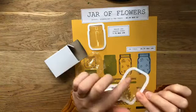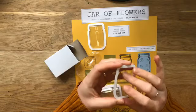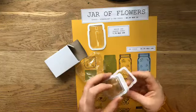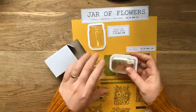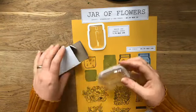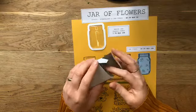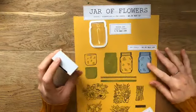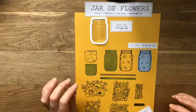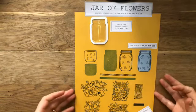Dit is zo'n shaker dome. De achterkant is helemaal leeg. Ik ga je dadelijk een kaart laten zien waar ik er water in gedaan heb, en dan zal ik je ook uitleggen hoe ik dat gedaan heb. Hier kun je glitters in doen, je kunt er... ik heb er echt continue de Engelse woorden in mijn hoofd - sequins, oftewel de glimmertjes, de pailletten. Die kun je er ook in doen. Je kunt er zelfs kleine gedroogde bloemetjes in doen. Van alles in ieder geval. Ik laat je gewoon even zien hoe dat het eruit ziet als je er een kaart mee maakt.